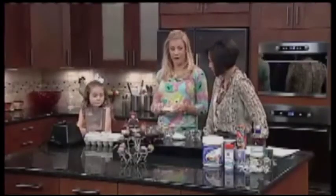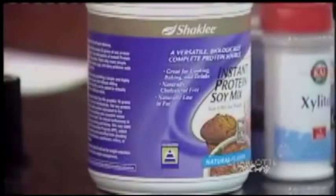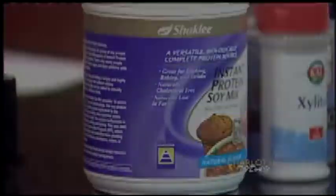The next ingredient, which is my favorite, is the Shaklee protein. Any recipe that calls for flour, I substitute it for Shaklee protein.